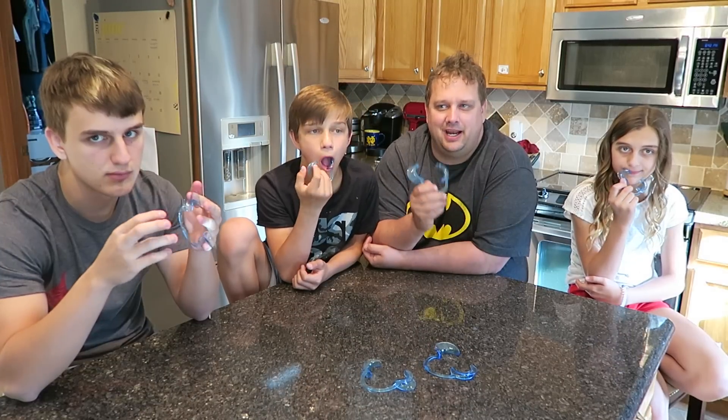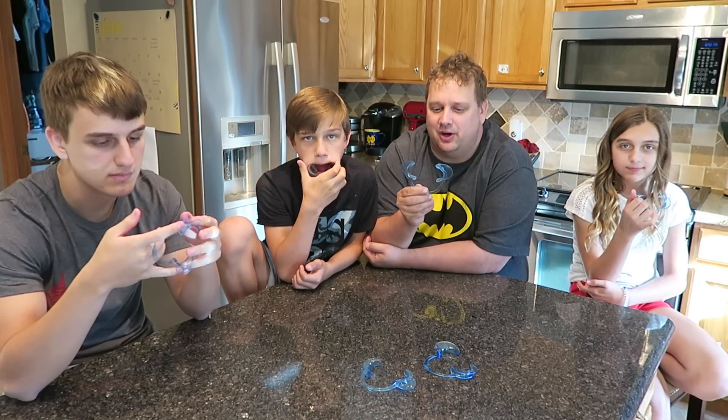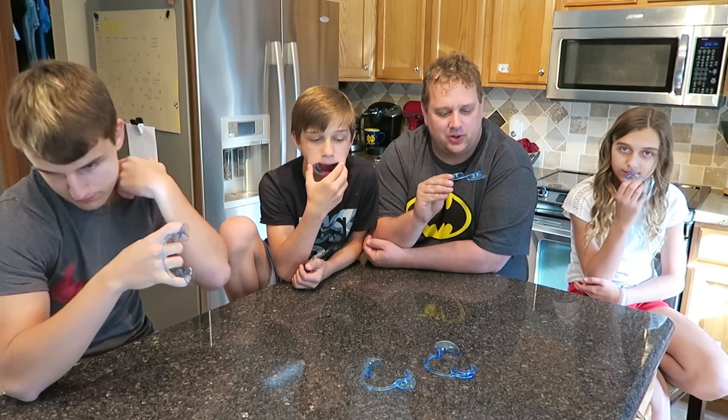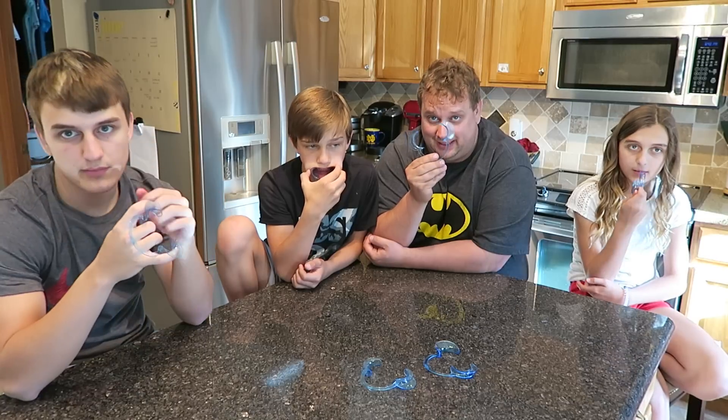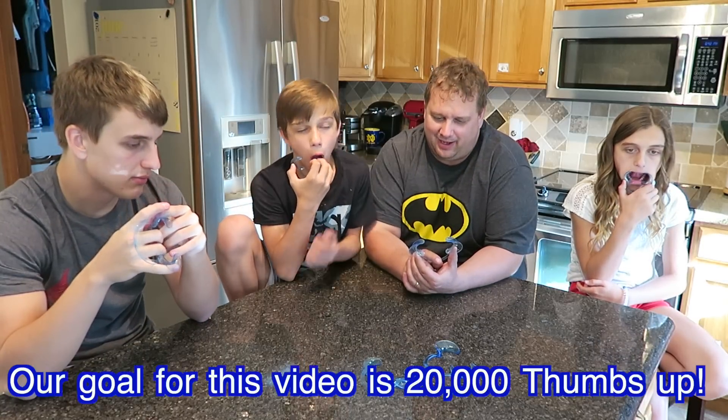Hi guys, our family nest here. Today I have Blake, Chase, myself, and Carly, and we are doing the mouth guard challenge. We've seen this on other YouTube channels and we figured we would try. We had to wait a long time to get these — they were hard to get.